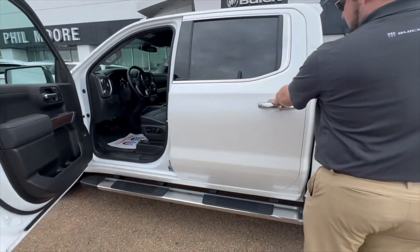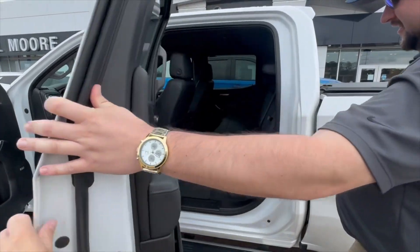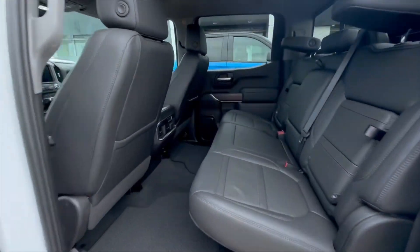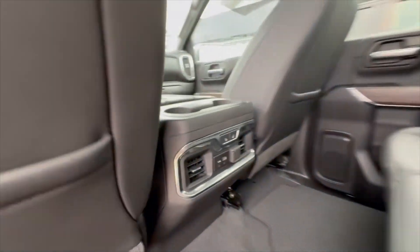This truck has passive entry on the door handles. Like I say, ton of room back here, and it also has heated rear seats.